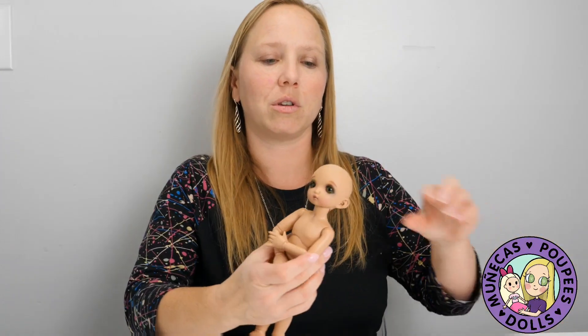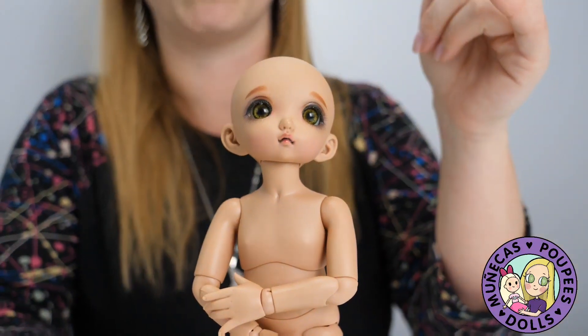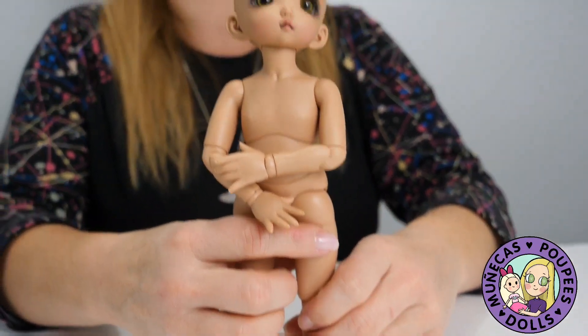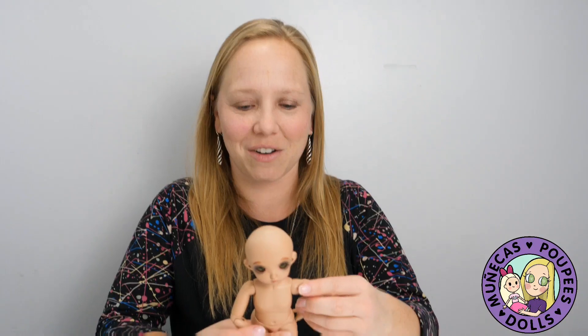Oh, she's so cute — look at her! I felt good going ahead and buying her because I wanted a Little Fee and I wanted a tan Little Fee. This is Madeline — I keep calling her Madison. In my mind I was going through Meredith, Madeline... the names start to run together after a while.